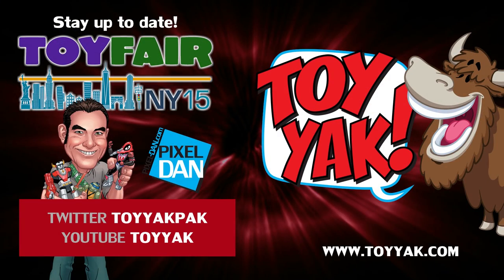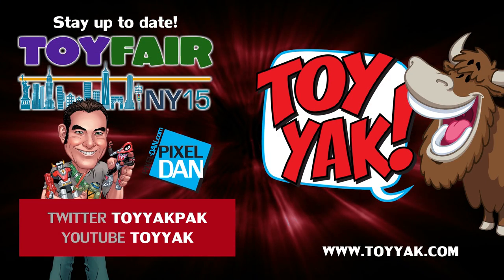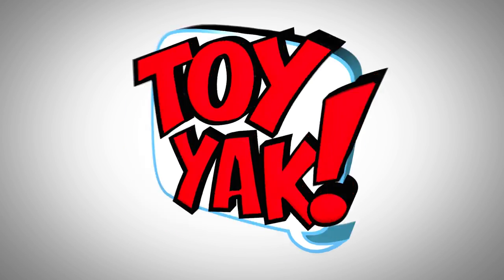Stay up to date with Toy Yak and Pixel Dan at Toy Fair 2015. Follow at Toy Yak Pack on Twitter, or Toy Yak on YouTube.com. Thanks for tuning in and see you again.